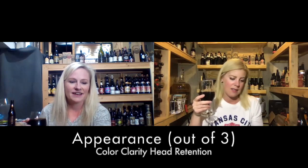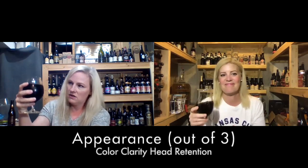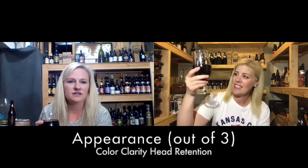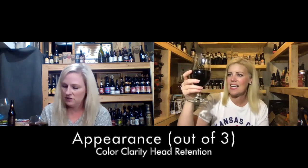Appearance: clarity, head. You can't see through it. It had just a little bit of head when I poured it initially — like a light tan — but it's gone now. I've got some bubbles coming up and I can see the carbonation. Appearance out of three: three out of three. It looks good.